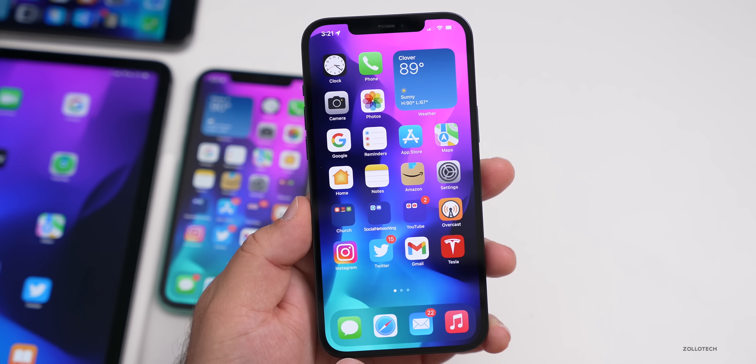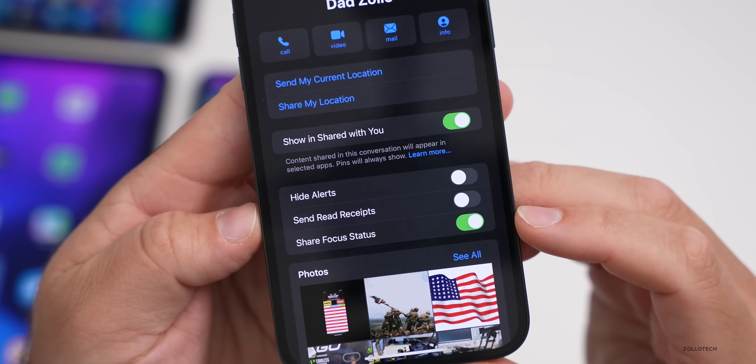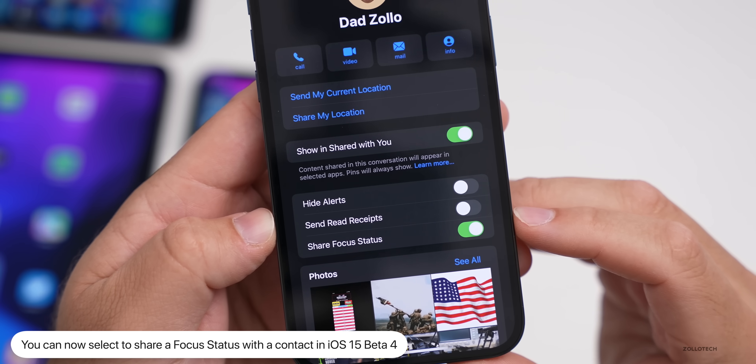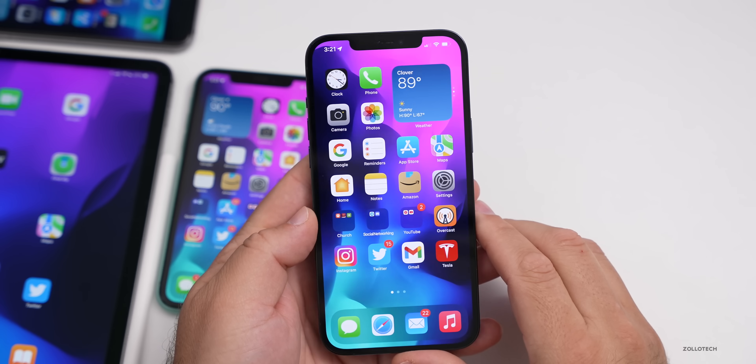They've updated Focus modes as well. If you go into one of your contacts under Messages, you'll see there's a new option to share your Focus status. That's something new in iOS 15 Beta 4.